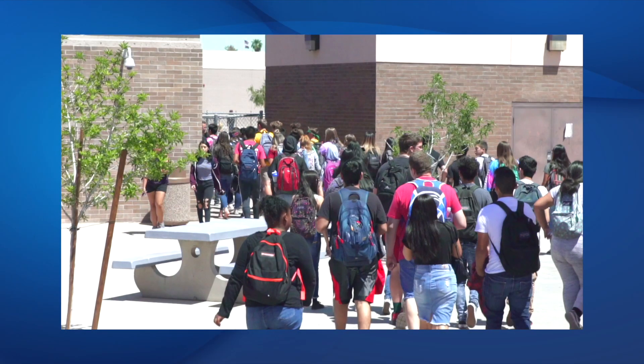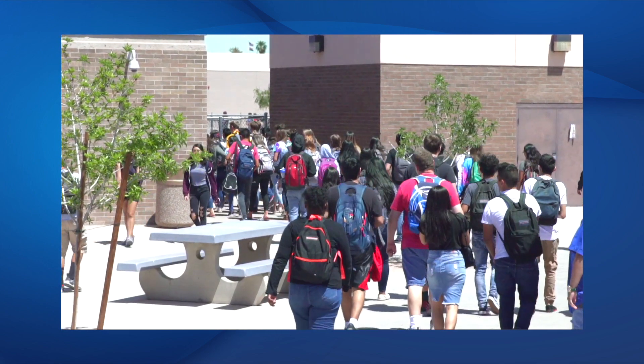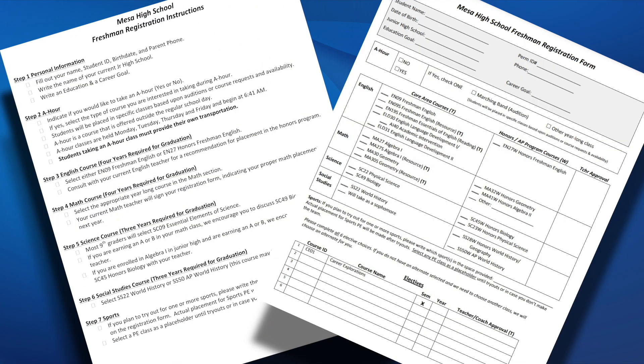Greetings, future Jackrabbits! You have just received your class registration materials from Mesa High. We look forward to having you at our school. Please look at the two sheets that are labeled Freshman Registration Information and Freshman Registration. This video will take you through the steps to successfully complete your class registration.